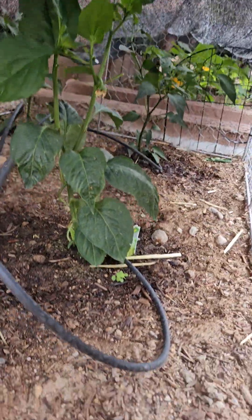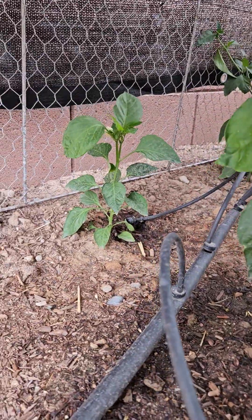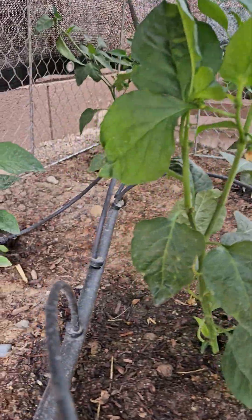And then in here, these first two are bell peppers, and in the back there is jalapeño — and a jalapeño over there as well.